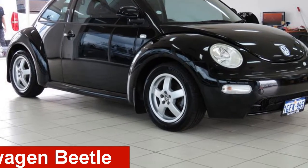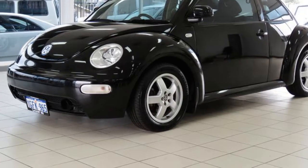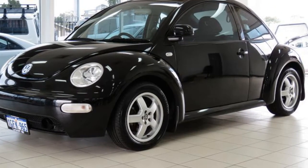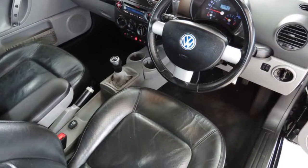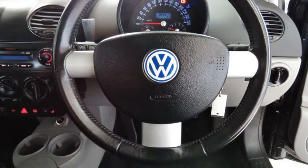Check out this 2003 Volkswagen Beetle. This Beetle has an efficient 1.8L engine that gives you more control with its manual transmission. The attractive black exterior is complemented by its stylish interior.